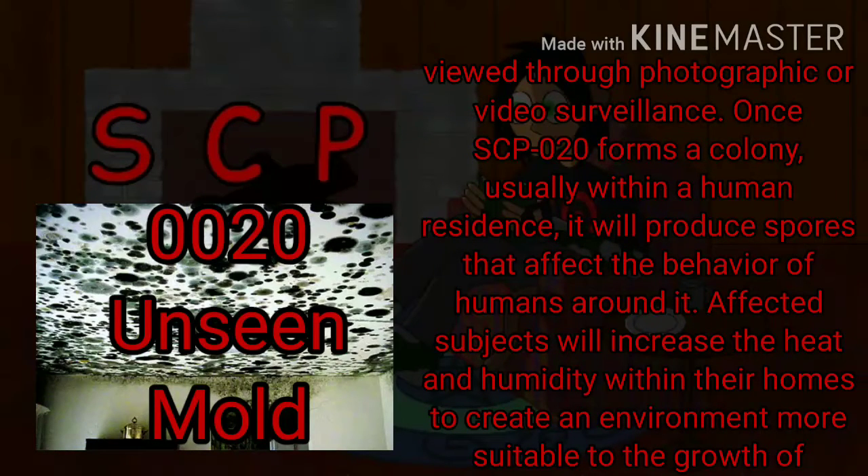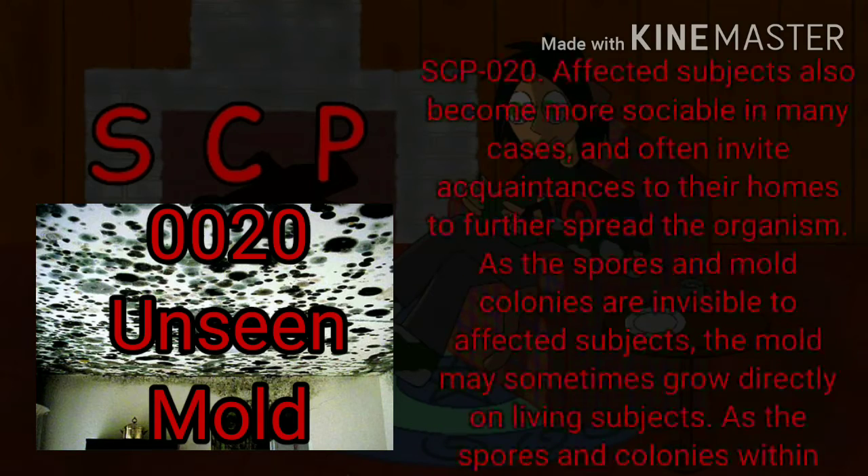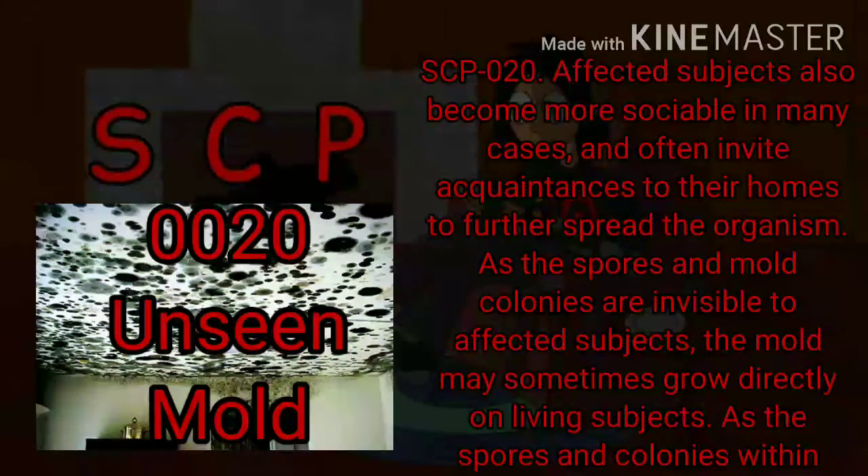Once SCP-020 forms a colony, usually within a human residence, it will produce spores that affect the behavior of humans around it. Affected subjects will increase the heat and humidity within their homes to create an environment more suitable to the growth of SCP-020. Affected subjects also become more sociable in many cases, and often invite acquaintances to their homes to further spread the organism.